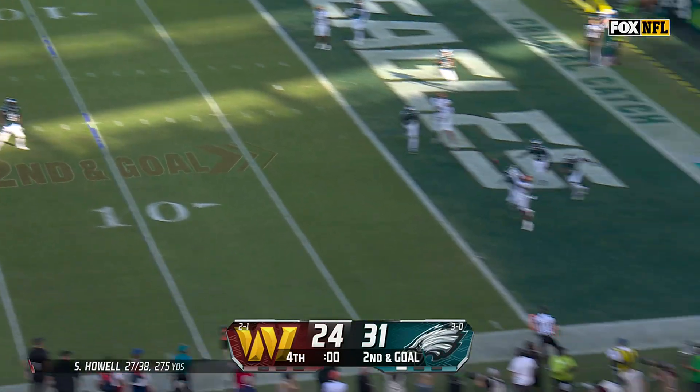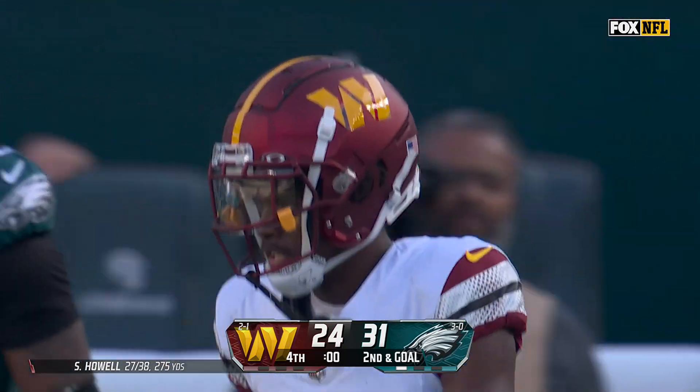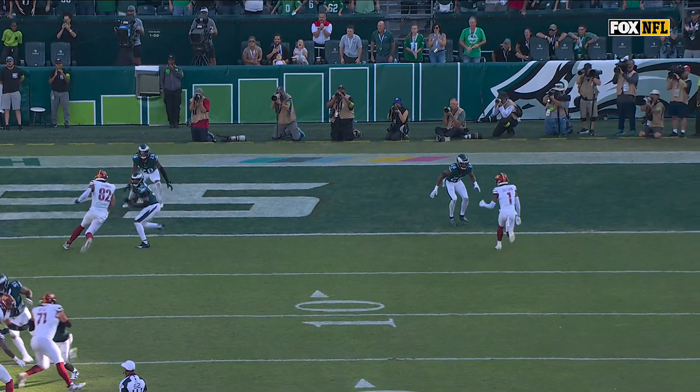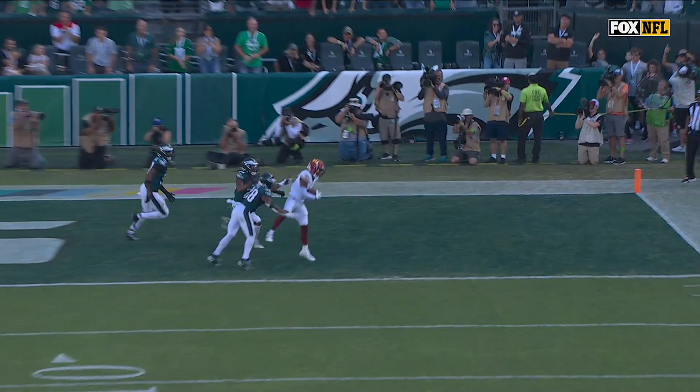Howell, one last chance — in zone! Touchdown! On their last breath! It's Jahan Dotson! And now the decision — do you go to overtime or do you go for two?